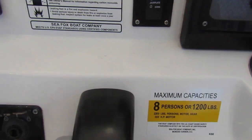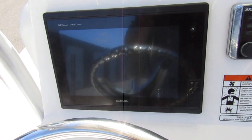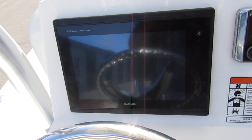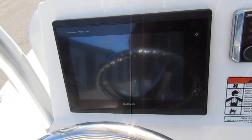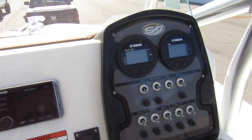Eight-person capacity. Here's your GPS chart plotter, fish and depth finder. There are two transducers — one through-hull and the other transom-mounted. It also comes with depth view and side view, so if you're trolling for tarpon you can see the fish beside you.